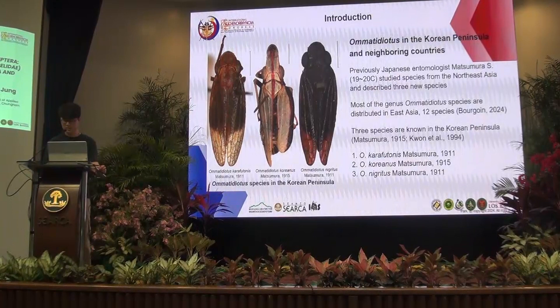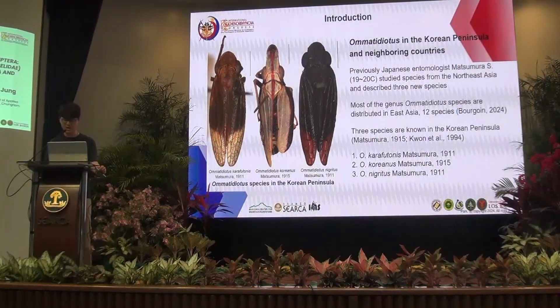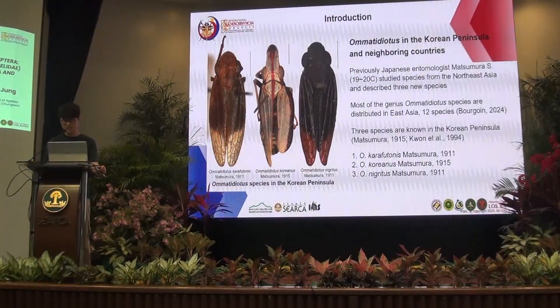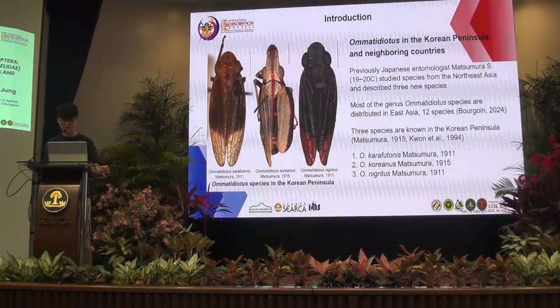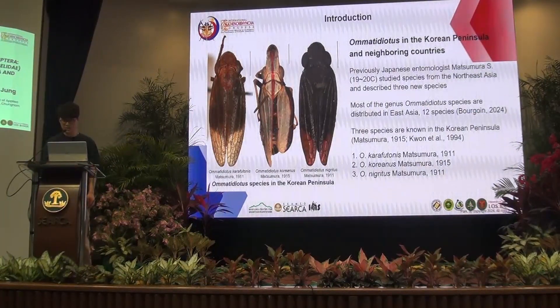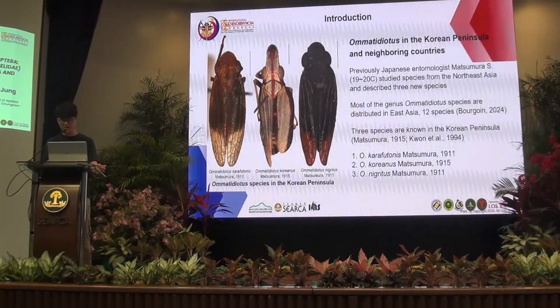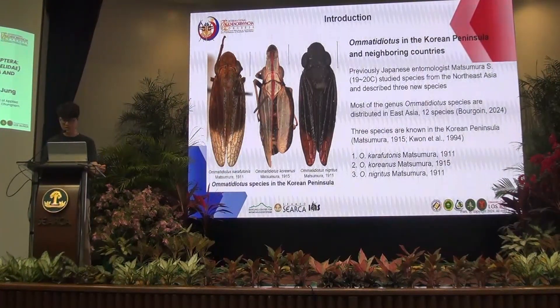The genus Omatidiotus in the Korean Peninsula and neighboring countries: previous study on the genus Omatidiotus in East Asia was conducted by the Japanese entomologist Matsumura Shonen during the 19th and 20th centuries. He described new species in North Korea, Manchuria, and the Korean Peninsula and recorded their distributions. In the Korean Peninsula, three species have been recorded: Caraphotonis, Koreanus, and Negrutius. It is known that 12 out of 15 worldwide species of the genus Omatidiotus are found in East Asia, including the Korean Peninsula.